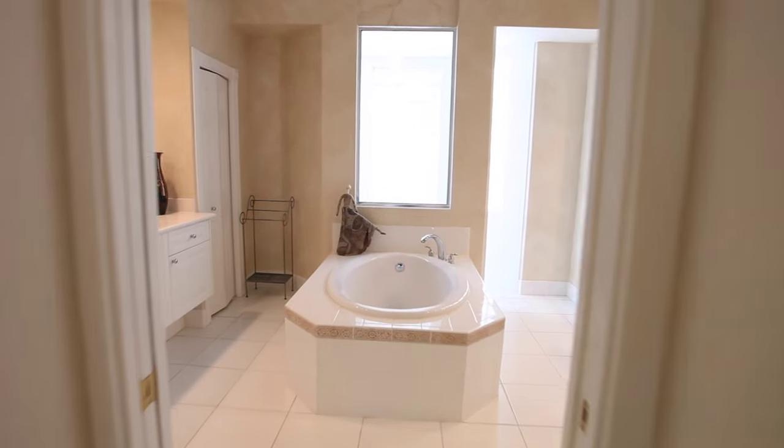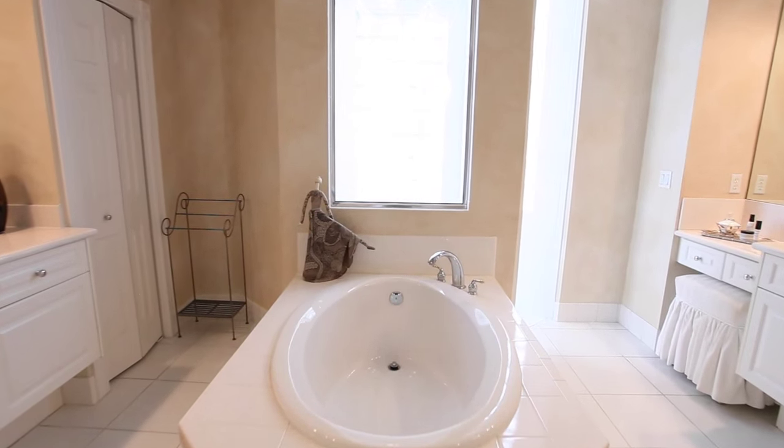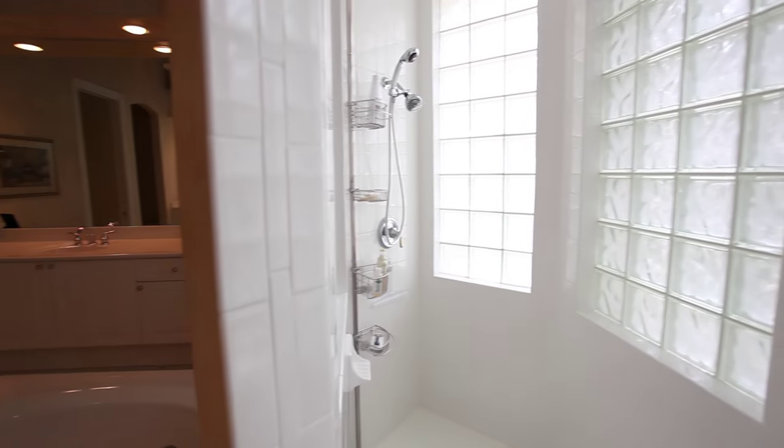This master bath is light and bright, and includes dual sinks, tile floors, separate walk-in shower, and tub.